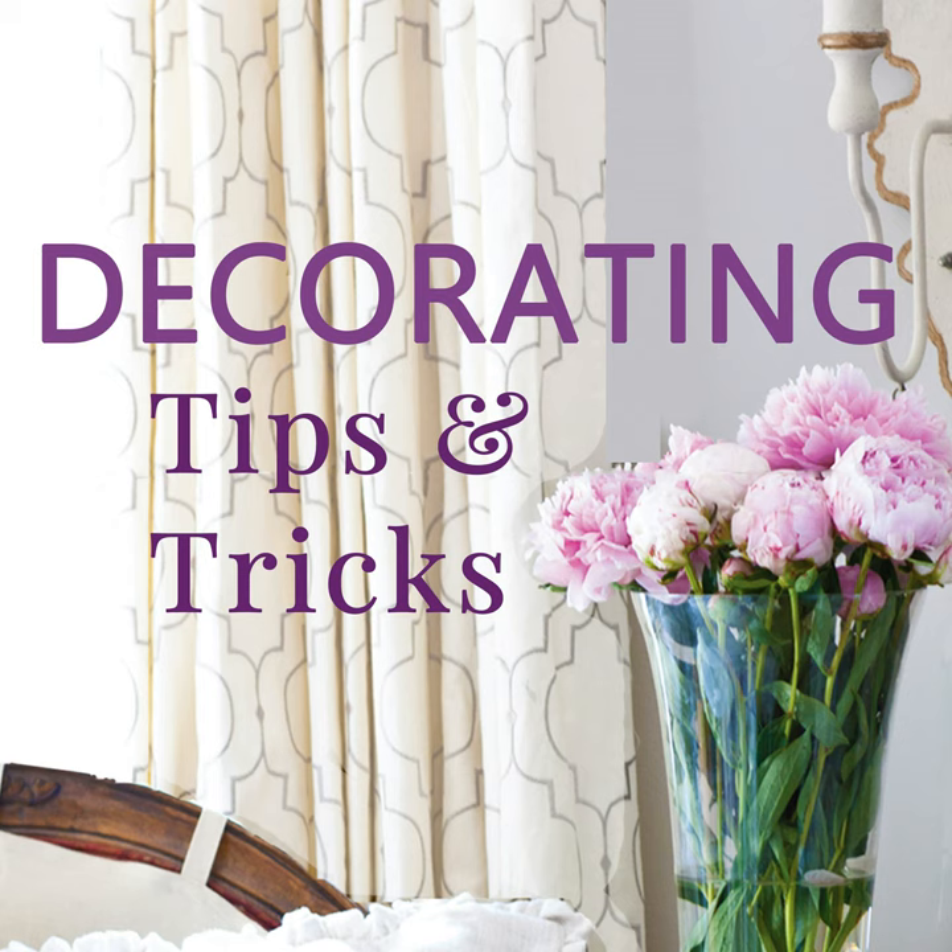I love thrift shopping — everybody knows that if they've been listening. I was thinking about why I love it so much. It's a very creative way to shop. It's easy to walk into a store that's all styled and beautiful and just take something home off the shelf, but when you've got to pick through a box of junk to find that diamond in the rough, it really gets your creativity going.